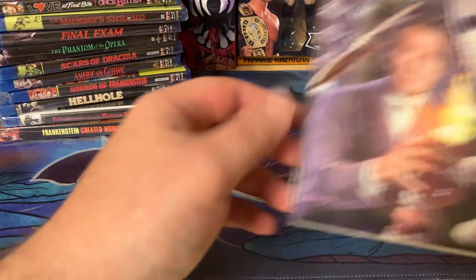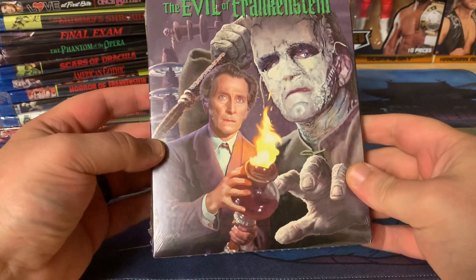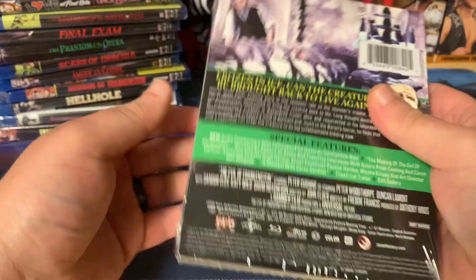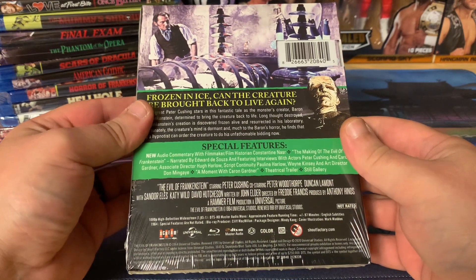And then the last one in here is The Evil of Frankenstein, again with slipcover — so super exciting. Another one for the Hammer horror collection.